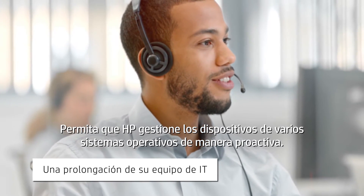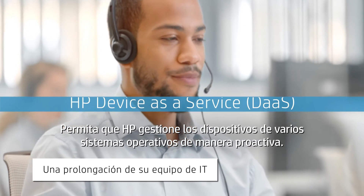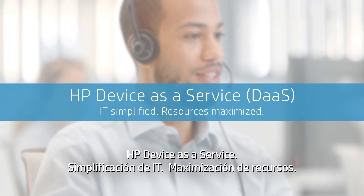Let HP proactively manage your multi-OS devices. HP Device as a Service. IT Simplified.